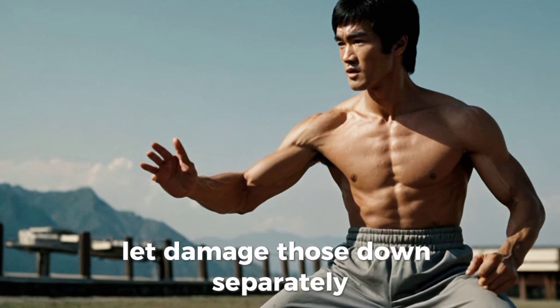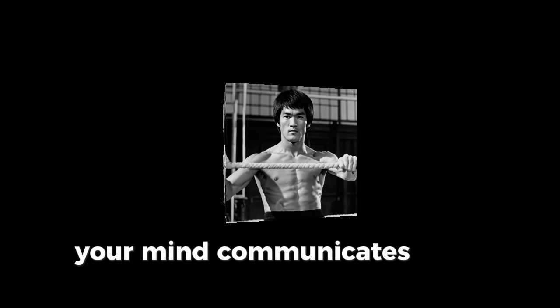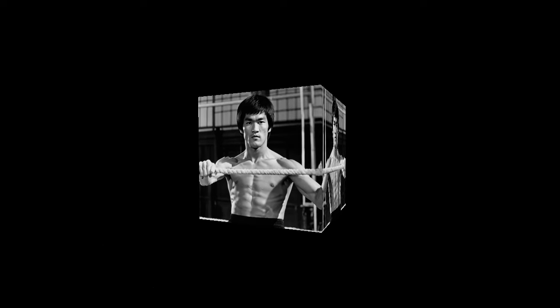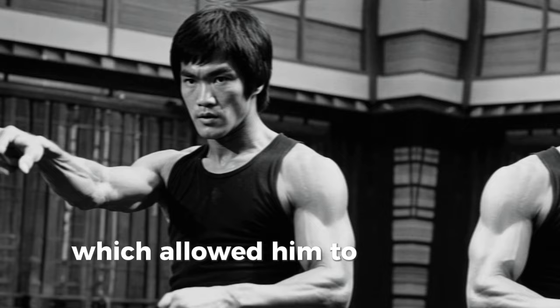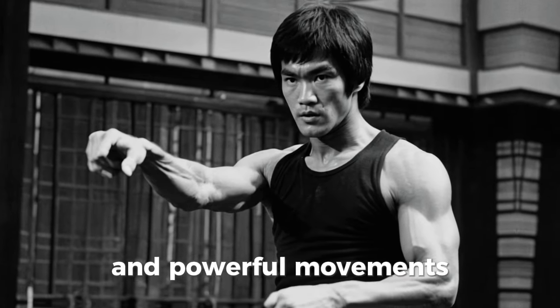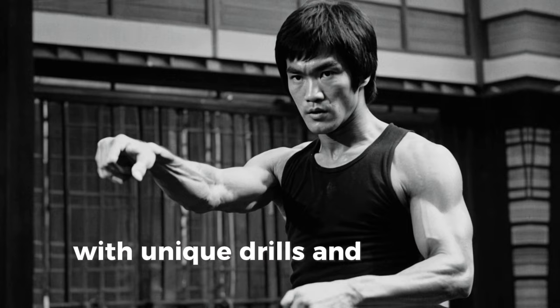Let's break those down separately. Neuromuscular efficiency refers to how efficiently your brain communicates with your muscles. Bruce Lee trained his nervous system to respond extremely quickly, which allowed him to generate rapid and powerful movements. This is something that can be developed with specific drills and exercises.